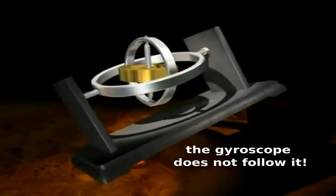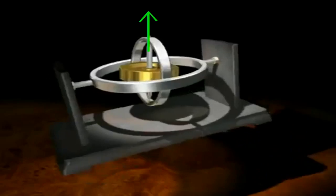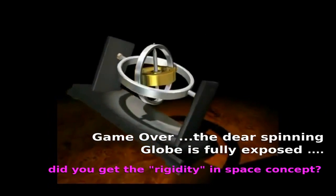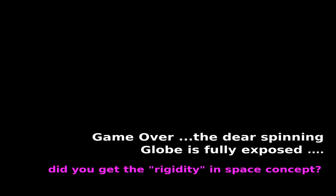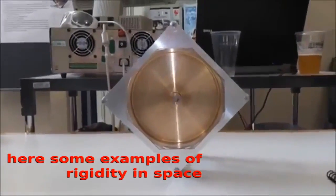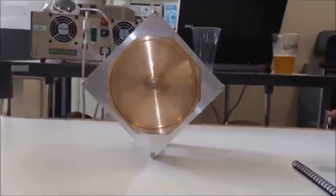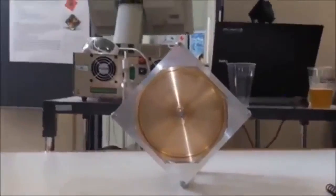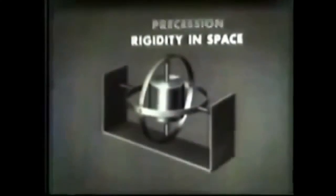We call it three-axle gimbal gyros. A spinning gyro has two important properties: precession and rigidity in space. As for rigidity in space, the gyro maintains its axis in relation to space and not to the surface of the earth.